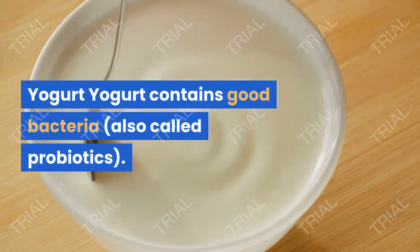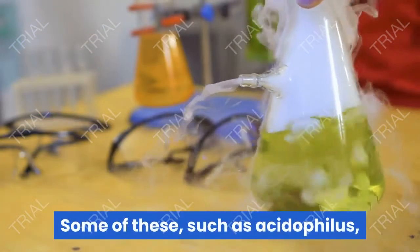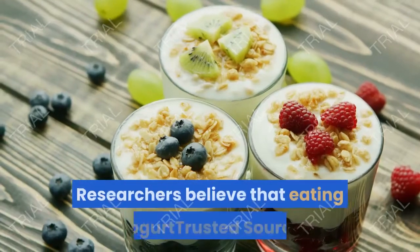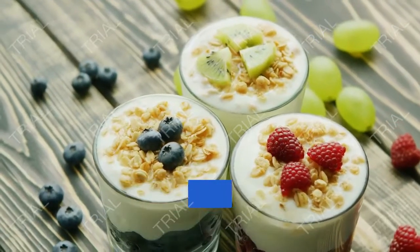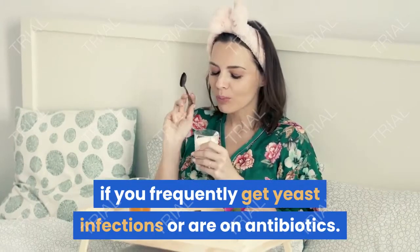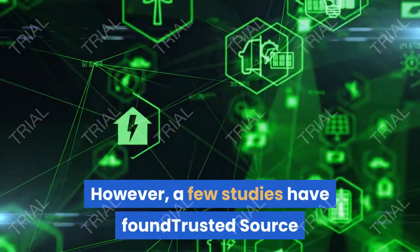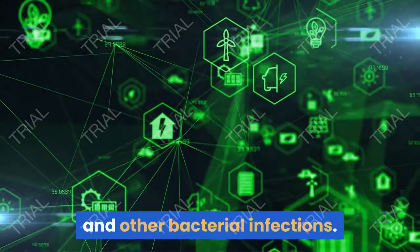Yogurt contains good bacteria, also called probiotics. Some of these, such as acidophilus, are also found naturally in the vagina. Researchers believe that eating yogurt or taking probiotic supplements may help maintain the proper balance of good bacteria and keep yeast from over-growing. You may consider eating yogurt regularly if you frequently get yeast infections or are on antibiotics. A few studies have also found that daily use of probiotics may help to prevent yeast and other bacterial infections.